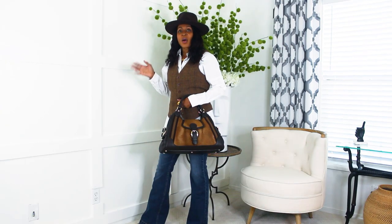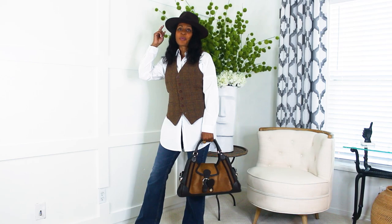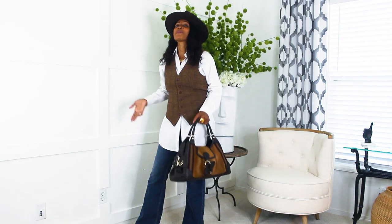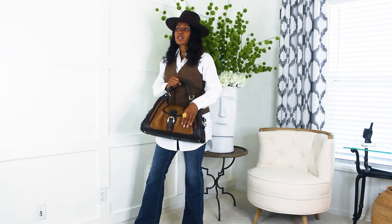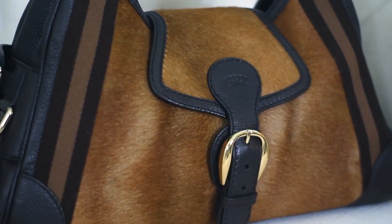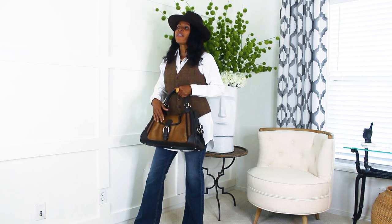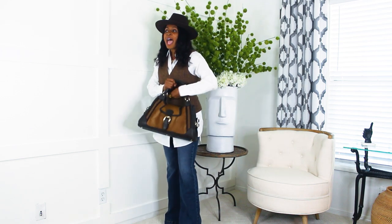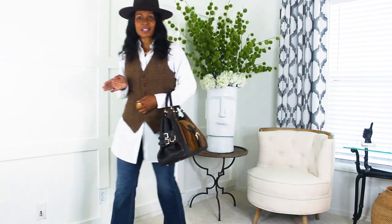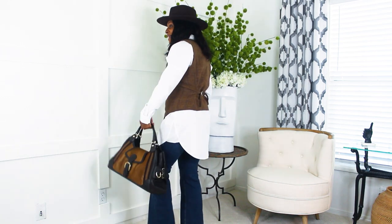I paired it with this brown hat — any chance I get to put on a hat, I absolutely love it. I'm wearing the Gucci brown purse with it. It's all about adding texture to your outfit and adding a little interest to it. I absolutely love this look.